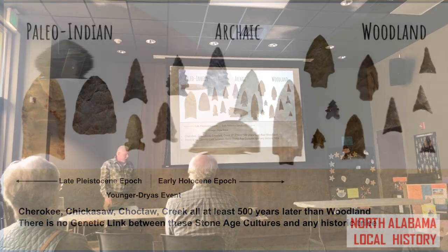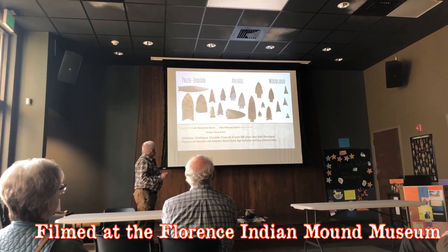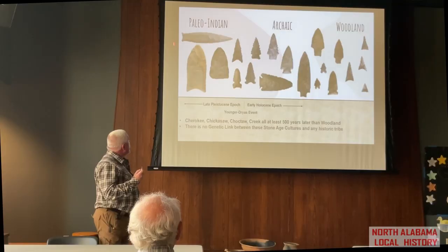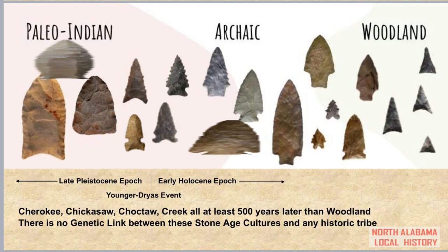What we're talking about today is a very specific group of people. These are the earliest known artifacts that can be found in Alabama. We call them alternatively Clovis Points, Cumberland Points, or Fluted Points, and they represent a period in time approximately 12,000 years ago.